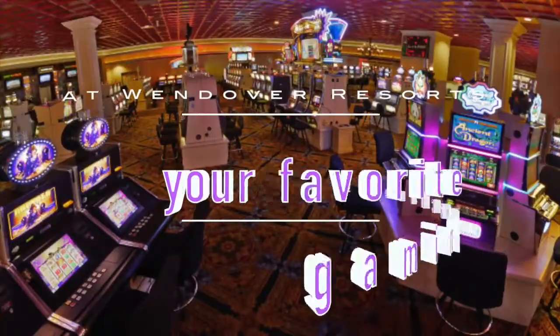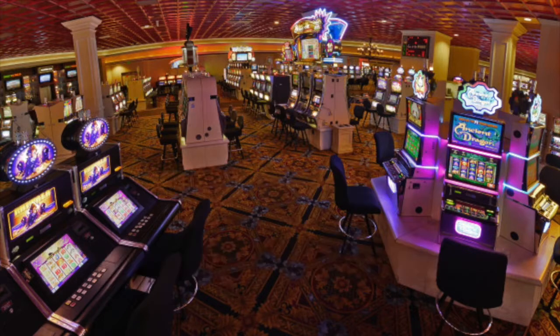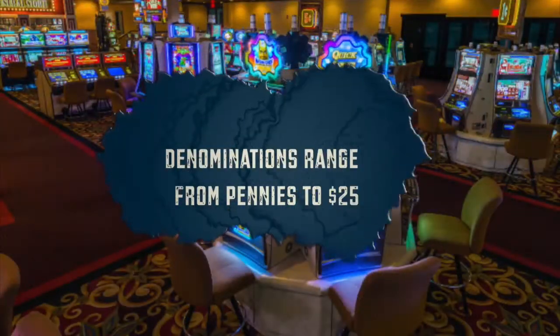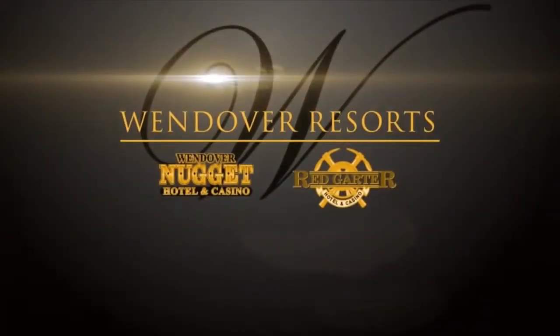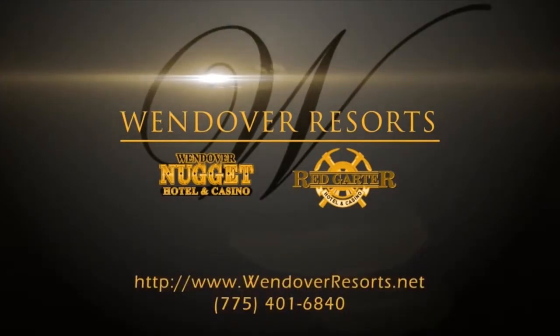At Wendover Resorts, we offer a large array of your favorite gaming machines. We have both video and reel machines, with denominations ranging from pennies to $25. The entire floor is equipped with ticket-in, ticket-out technology and an automated player tracking system. Come to the Wendover Nugget Hotel & Casino and the Red Garter Hotel & Casino to play some slots and win big.